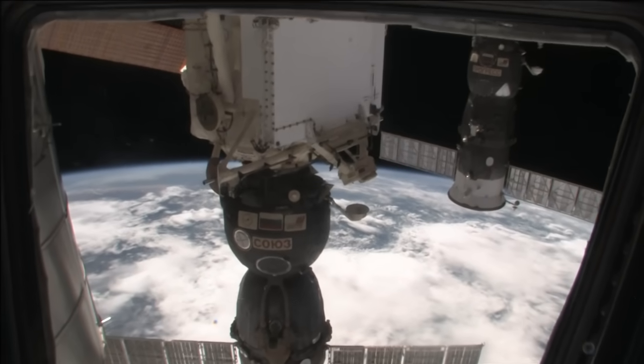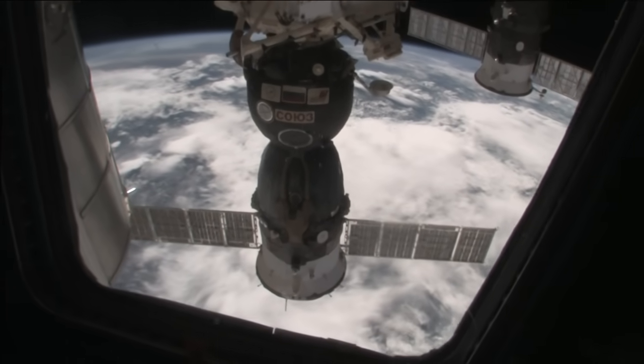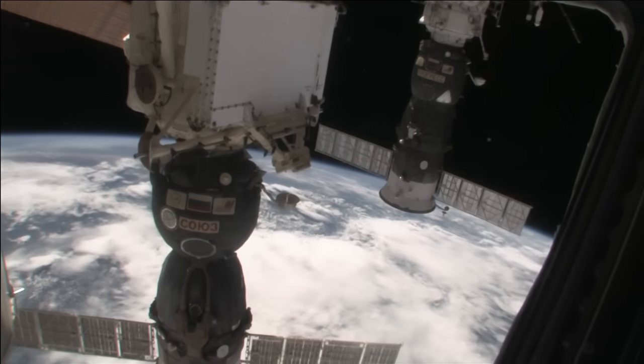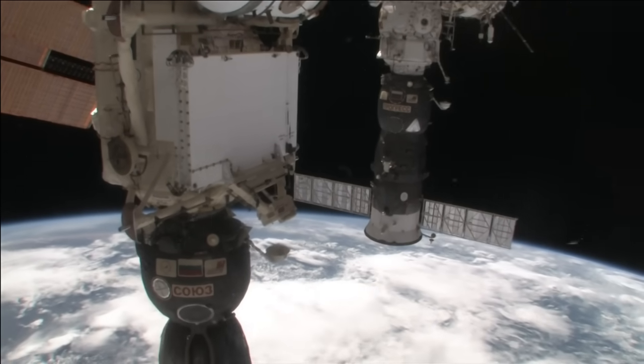I think that's a Soyuz spacecraft — that's the spacecraft that's taking us home to planet Earth today. We might have to go take a look at that. It's a little bit smaller than the rest of the space station, so if we go there, it will be a little bit more crammed.